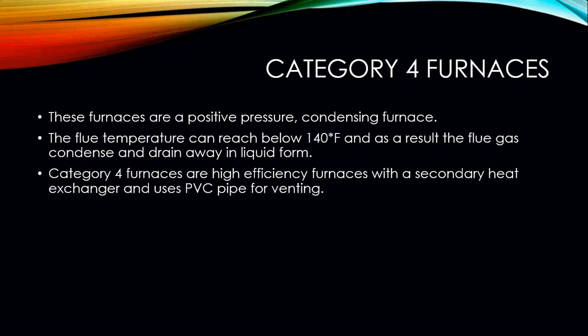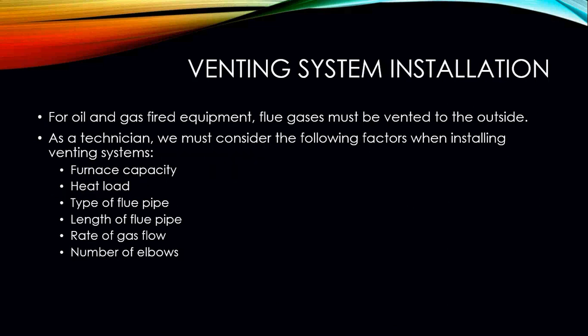You may run into Category 2 and Category 3 furnaces in industrial and commercial applications. Category 4 furnaces are positive pressure condensing furnaces. The flue temperatures can reach below 140 degrees, and as a result the flue gas condenses and drains away in liquid form. Category 4 furnaces are high-efficiency furnaces with a secondary heat exchanger and have the ability to use PVC for venting.